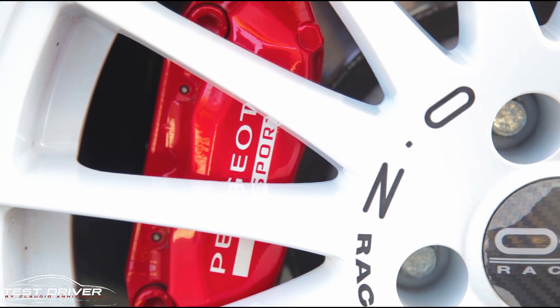One of the most satisfying aspects of this car is certainly the braking system, with 323mm front discs bitten by fixed four-piston calipers, painted red and branded Peugeot Sport.